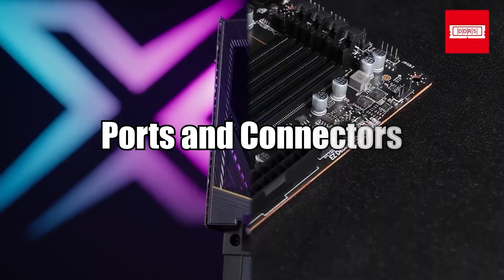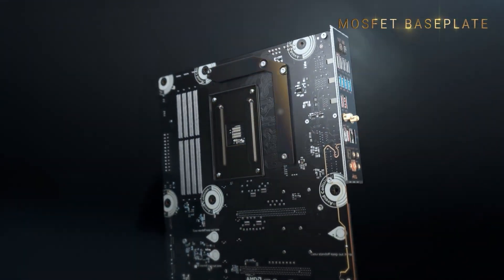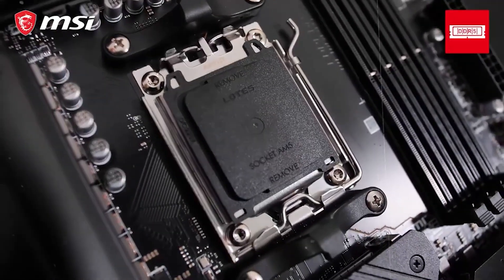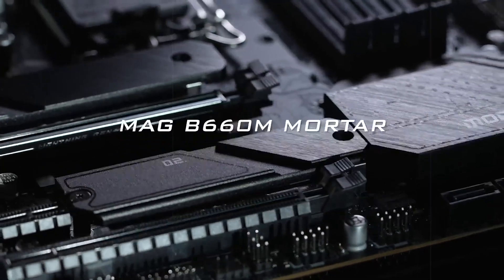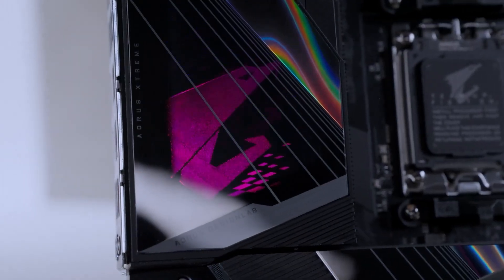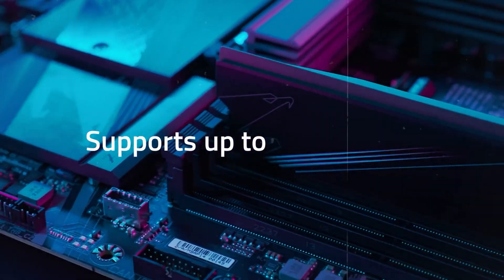Both MSI and Gigabyte offer extensive connectivity options on their motherboards. MSI includes multiple M.2 slots often with heat sinks, USB-C ports including USB 3.2 Gen 2x2, Wi-Fi 6E support on newer models, DisplayPort and HDMI outputs on integrated graphics boards, and PCIe 5.0 slots on flagship products. Gigabyte matches these offerings but often goes a step further by including additional features like dual Ethernet ports or Thunderbolt support on select high-end models like those in the Aorus lineup.